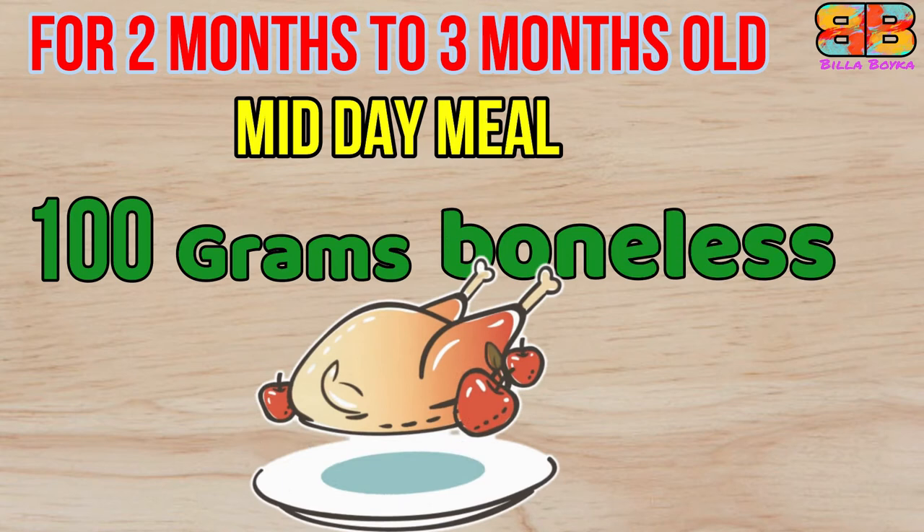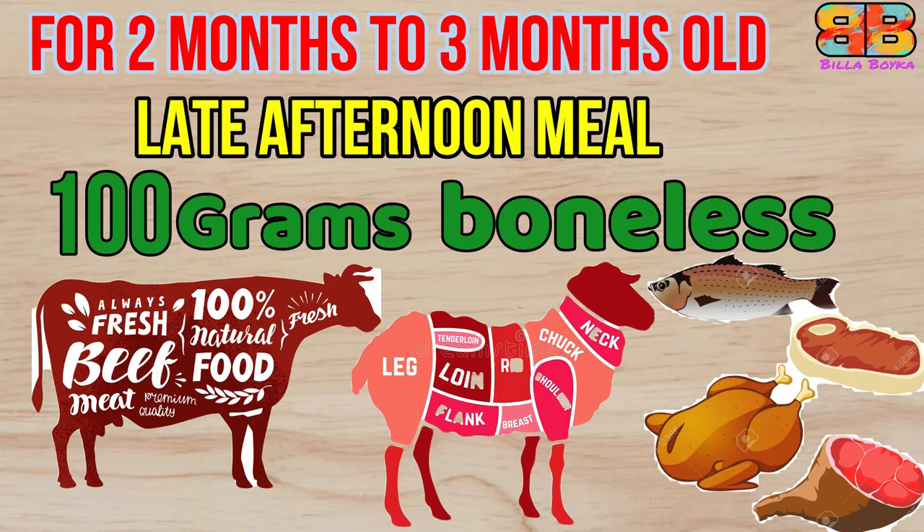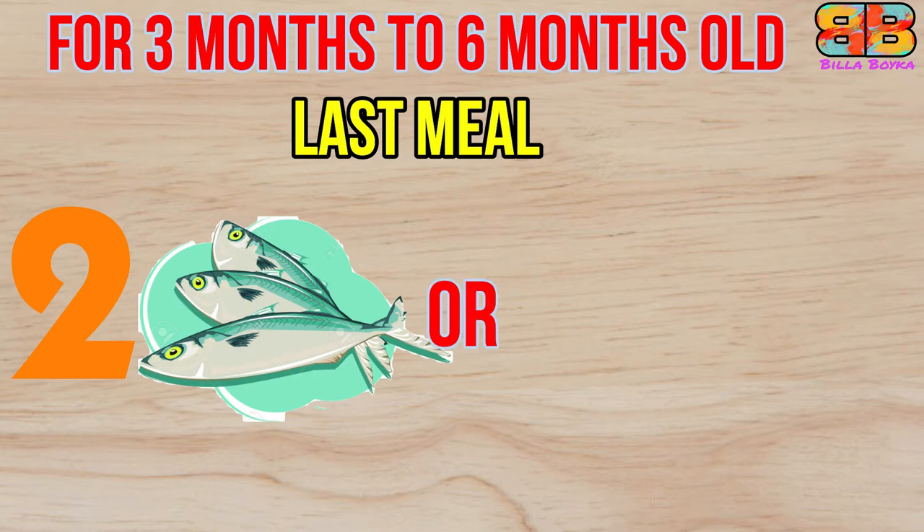The midday meal consists of only 100 grams of boneless chicken, which should be muscle meat. The late afternoon meal consists of 100 grams of raw beef or mutton or whatever meat is available in your country, without bones. The last meal of the day consists of two cooked mackerel or three sardines without bones.